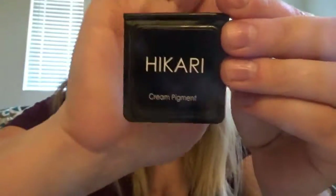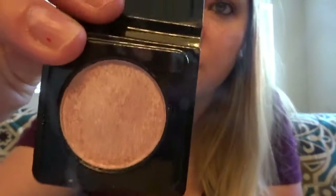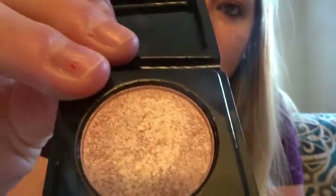The next thing I got was the Hikari cream pigment. I actually got one of these last time from my bag last month. This one is called Honeydew and it's really pretty — you can't tell on the camera, but it has pink pigments in it. I tried it on and it came out really good. I really like these cream pigments because they feel good, they stay on longer, and they don't smear.